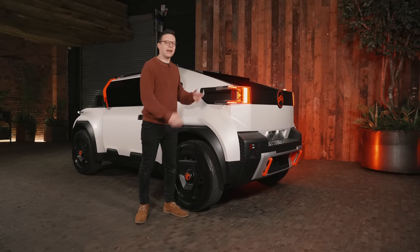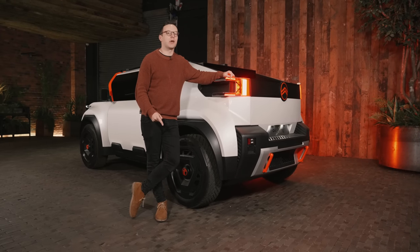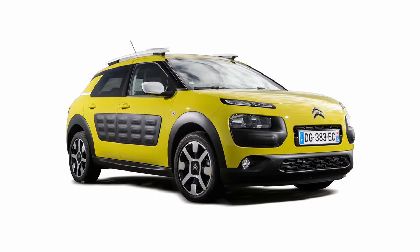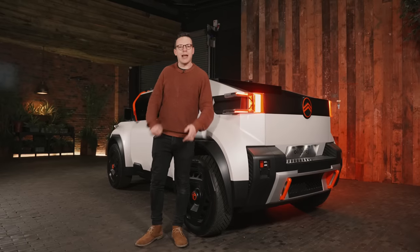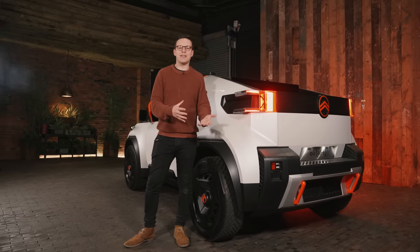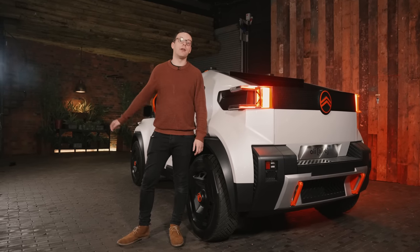I love so much of the thinking about this car, but I do just have one worry. We've been here before with Citroën and they bottled it. Do you remember the C4 Cactus from a few years ago? Really clever, lightweight little city car with those funny little air bumps — that bubble wrap on the doors to stop you getting parking dings. It came out, we loved it, and then when they facelifted the car, so much of the design cleverness just went away. I really don't want that to happen to Oli.